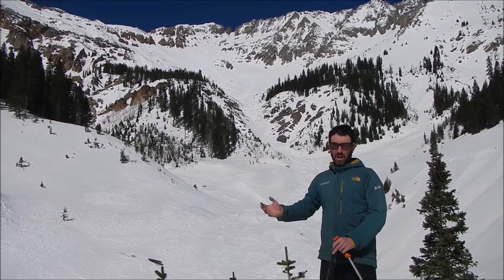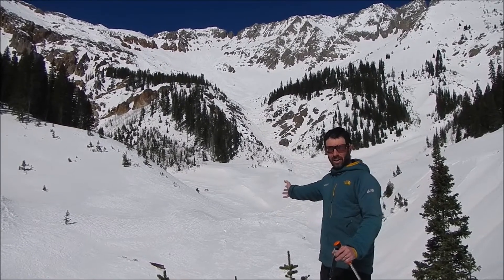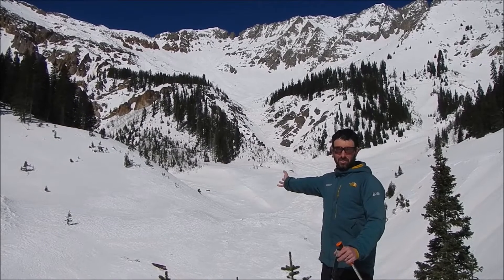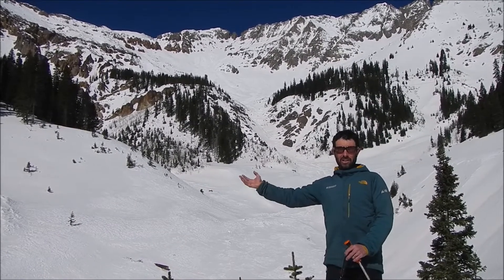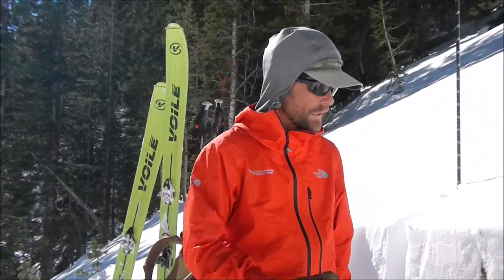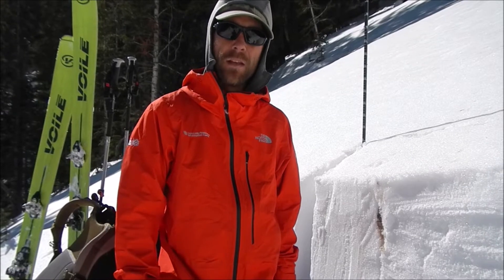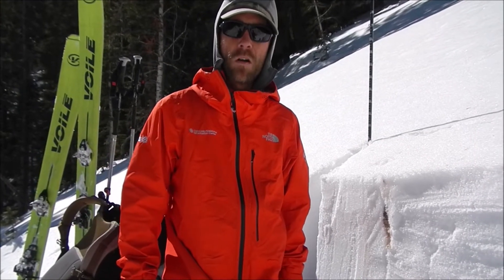Now what does this mean? We haven't looked at the snowpack yet — we're going up to dig right now. What we're trying to find out is: are we going to have another avalanche cycle like this when it snows again, or did all that snow make the snowpack in this area stronger and deeper? We're going to do an extended column test to see how the snowpack is behaving now that we're 12 days out from a rather large and widespread natural cycle.